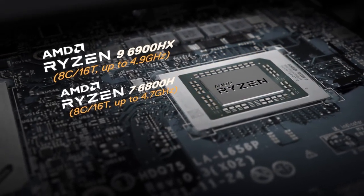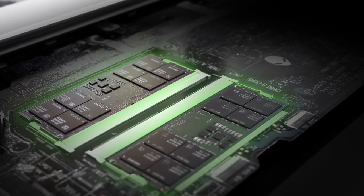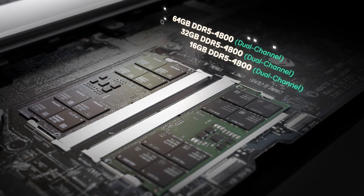The latest Ryzen 6000H series APUs add DDR5 support, so we include a pair of upgradeable SO-DIMM slots for up to 64 GB of cutting-edge memory.